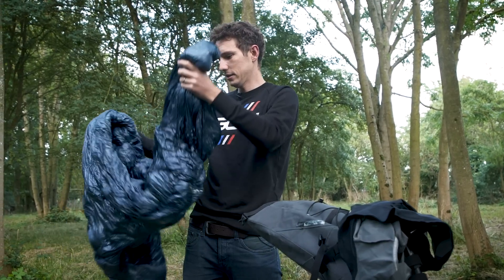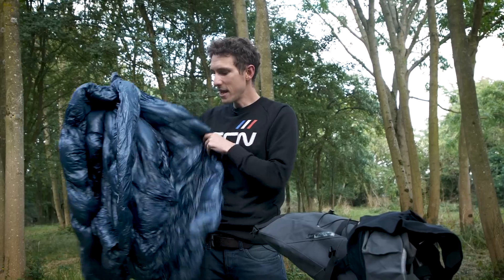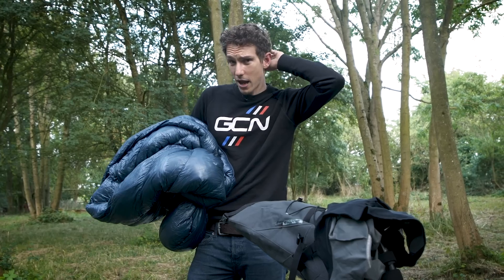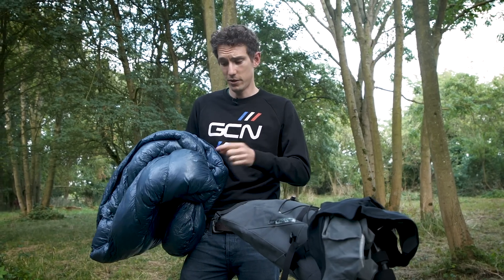This is the ultimate — a Rab Mythic 600 sleeping bag. Basically if it gets to minus 10, I'm absolutely sorted. It might be overkill, but what's the point in buying a less good sleeping bag when you've already got one that's really nice? It's 15 liters and it's stuffed to capacity.